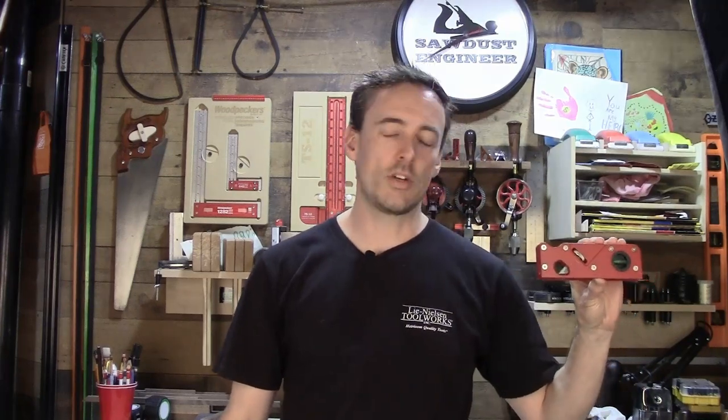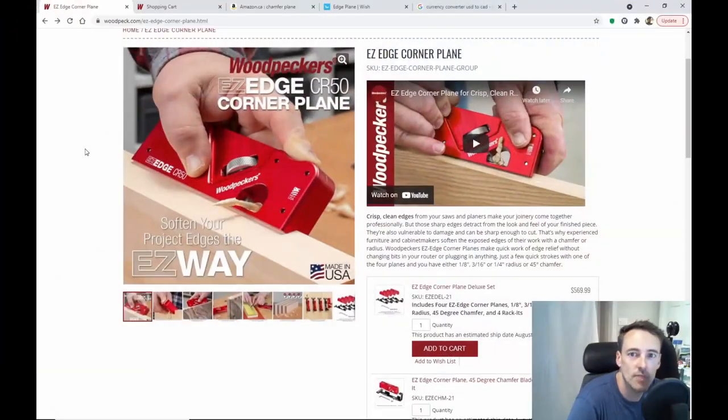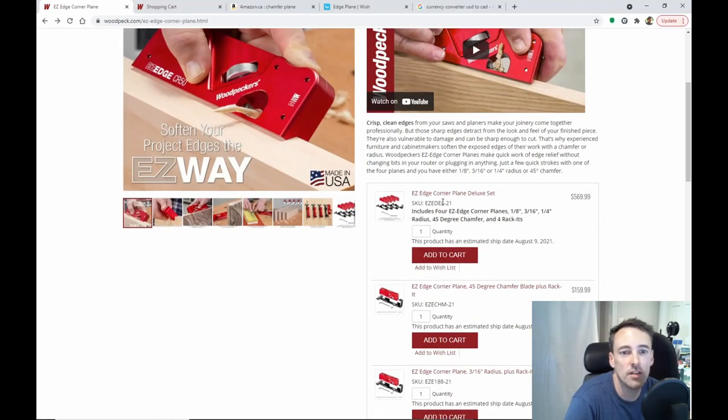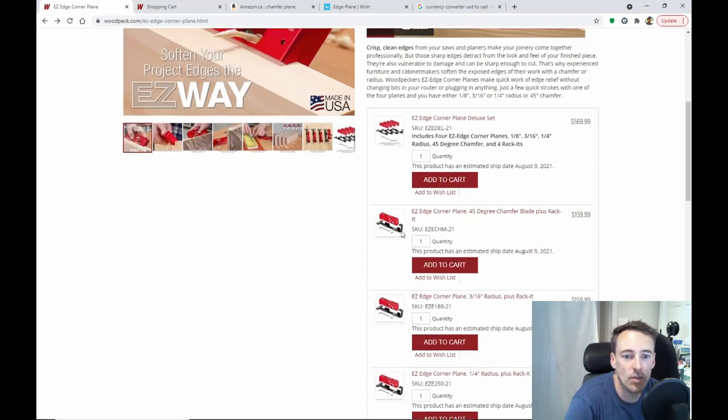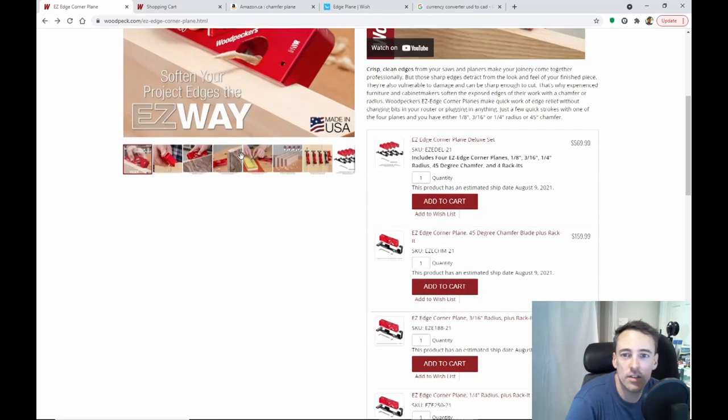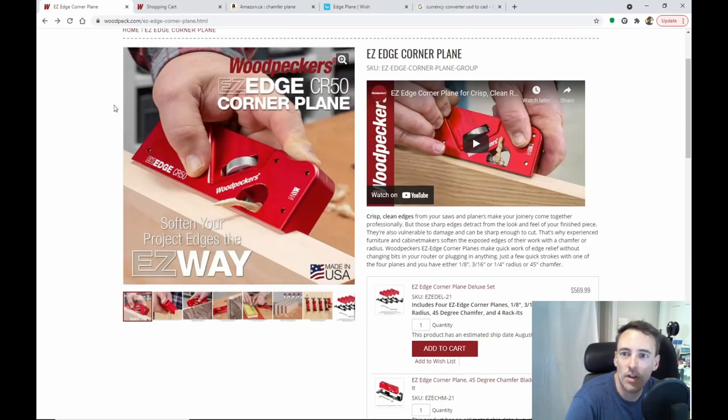Today I'll be taking a look at this reproduction woodpecker's chamfer plane I got off Amazon for 25 bucks. Here's the website for woodpeckers for this chamfer plane and their whole lineup. You get the deluxe set which includes a bunch of plane bodies, blades, and the racks for them. I was interested in just the single chamfer plane — the 45-degree flat blade — which is $159 US.